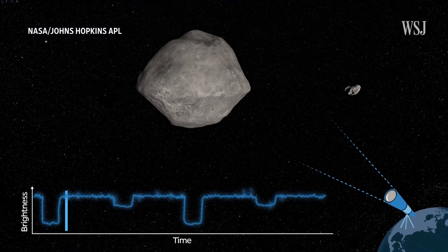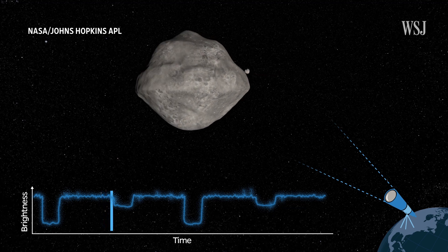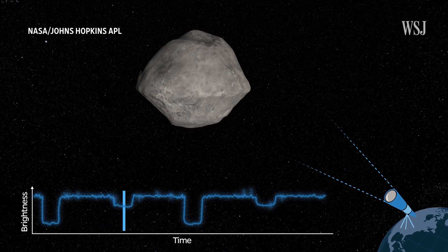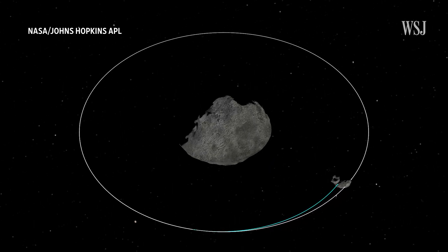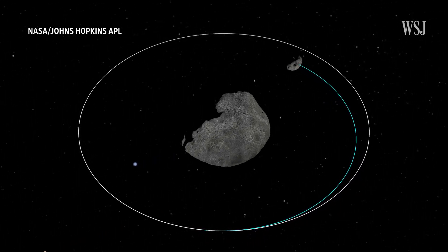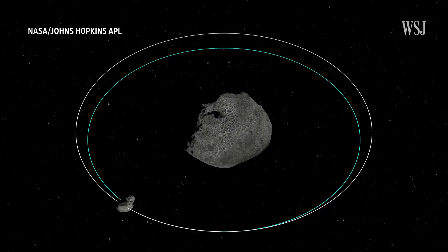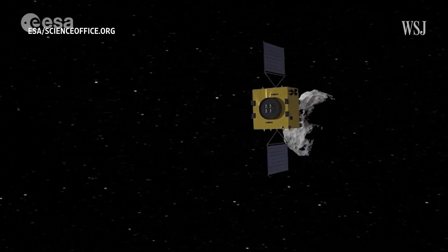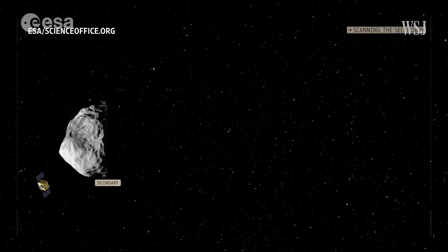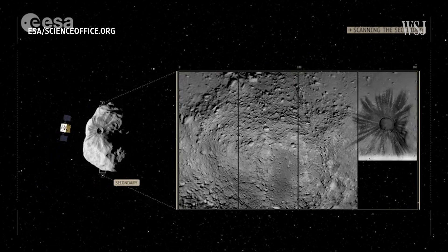In order to measure a change to the orbit, Rivkin and his team will collect data on the asteroid system's light curves, which are measurements of a celestial body's brightness at certain intervals. Using the light curves, scientists will be able to compare the new orbit to the old orbit, showing how much impact DART made during the collision. In October 2024, the European Space Agency will launch a mission called HERA, which will reach Dimorphos in 2026 to conduct detailed post-impact surveys on the asteroid.